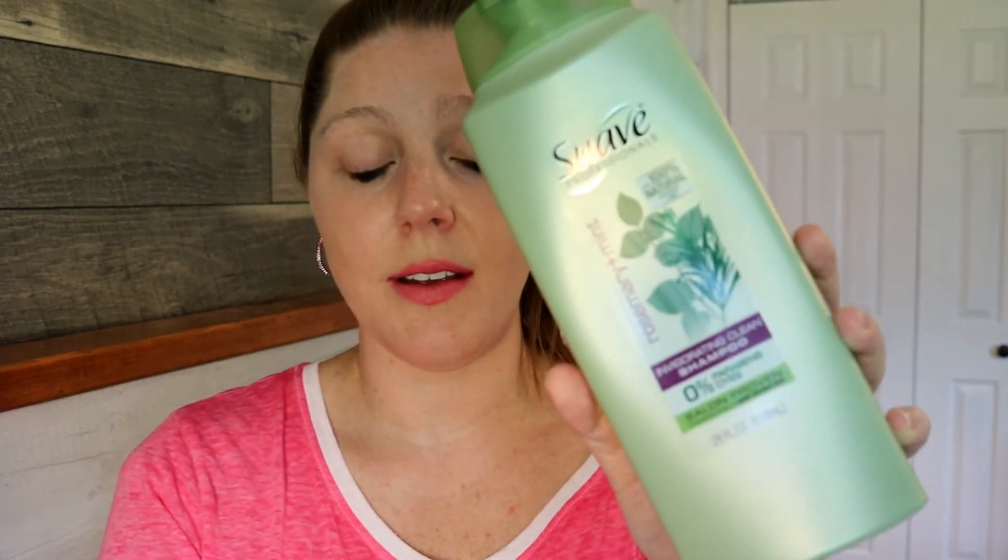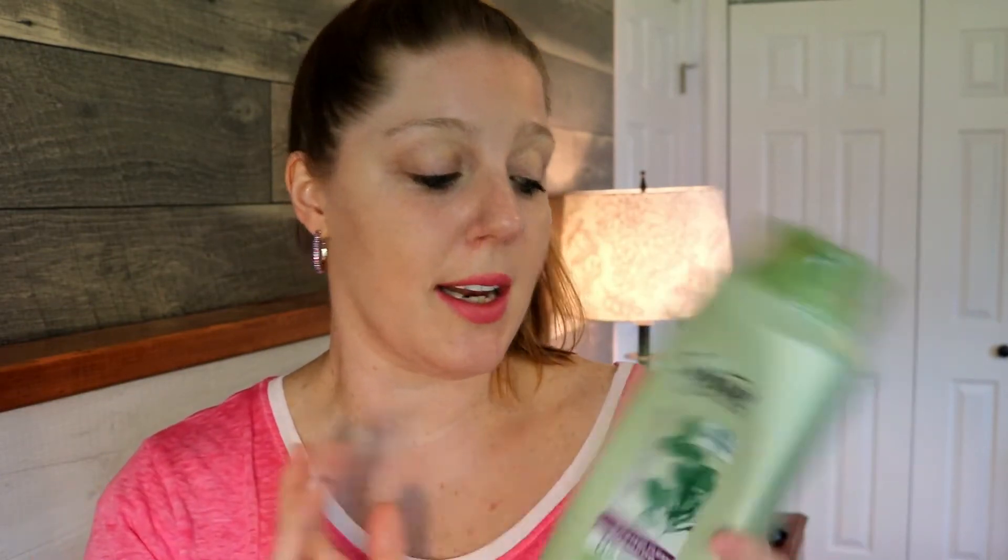The first thing I have is this big bottle of Suave Rosemary and Mint shampoo. This is the only shampoo that Frankie will use, so I need to go to Walmart today and get him a new one. It smells really good and does a good job of cleaning. He just likes the same old thing, so this will always be a repurchase for us.